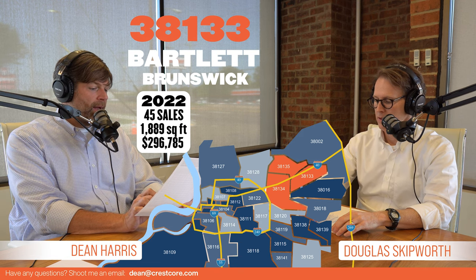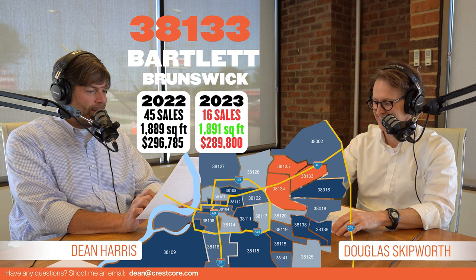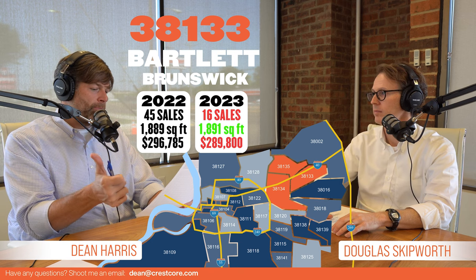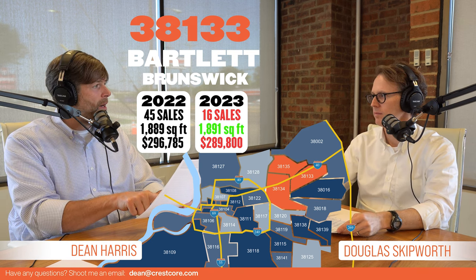Moving to July of 2023: 16 total sales, 1,891 was the average square foot, and $289,000 was the average sales price. So in this zip code, we not only saw a pretty decent dip in transactions, we also saw a dip in sales price.